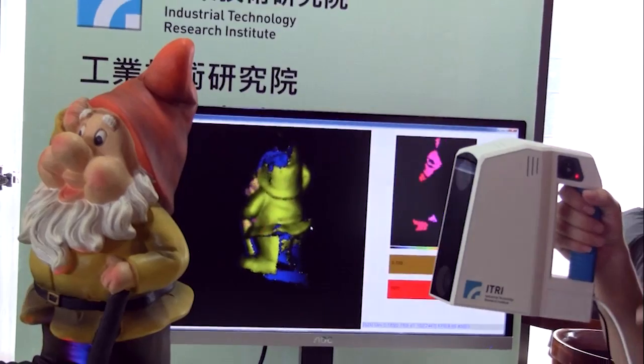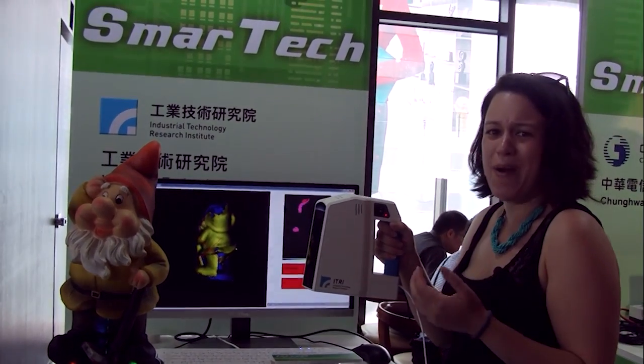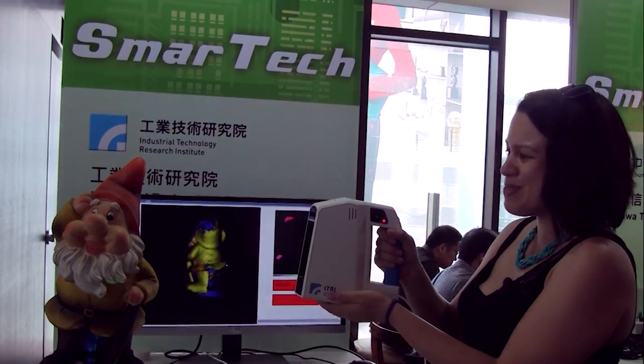If you've seen 3D scanners before, some of them are like big boxes — quite not mobile and a little intimidating. But this one's pretty neat.